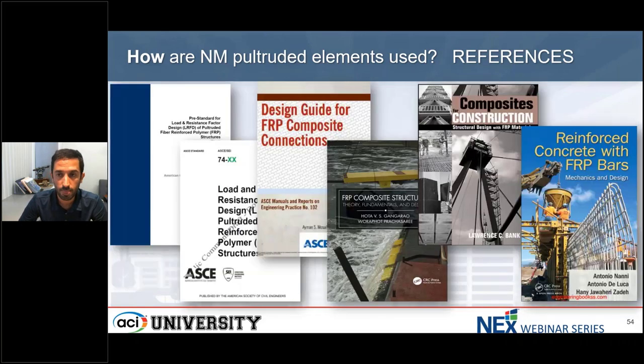On this slide, we see a bunch of recent references: the first two are the standards, and the third one is the design guide for FRP composite connections, published in 2011 by Dr. Moslem. Another great book, FRP Composite Structures, was published in 2022 by Hota Gangarao at the University of Virginia, which uses the LRFD approach and ASCE 74 in the examples. Dr. Bank in 2006 published Composites for Construction, using ASCE for his design. And Antonio Nani published in 2014 Reinforced Concrete with FRP Bars.